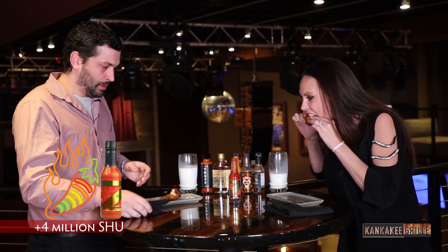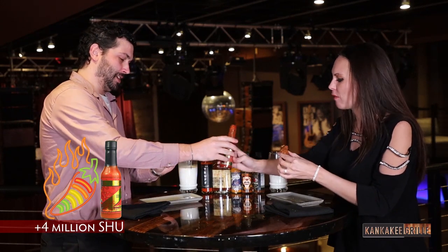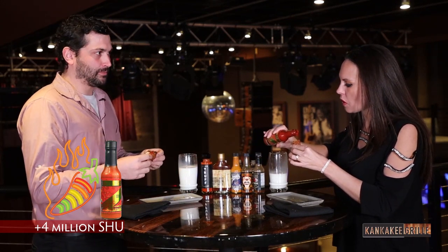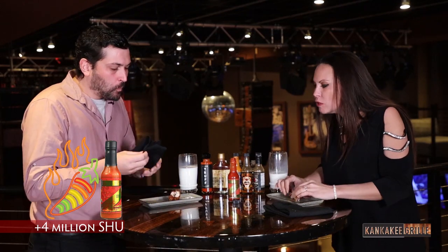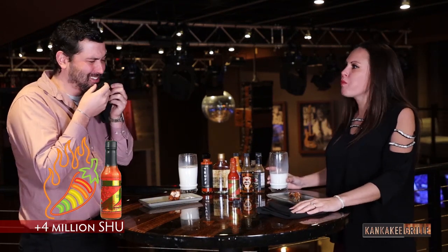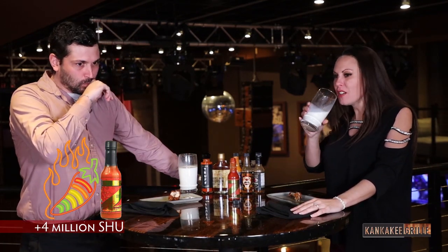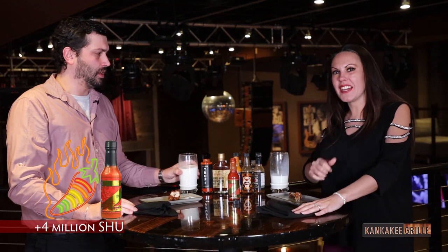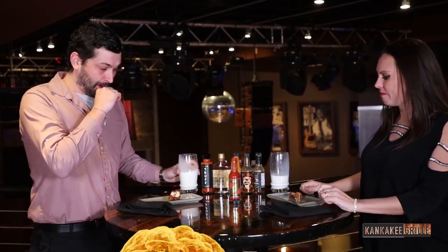Do another bite — that meant with the hot sauce. I will! Give me the back. It can't get any hotter, right? You're putting on a really good face right now. That was stupid, we shouldn't have done that. My eyes are watering, the milk is flowing. I'm going to have to explain why my face is completely red, but totally worth it. I dare you to come down to Kankakee Grill and try Nothing Beyond. Thanks for joining us here at Kankakee Grill — this is Hot Takes.